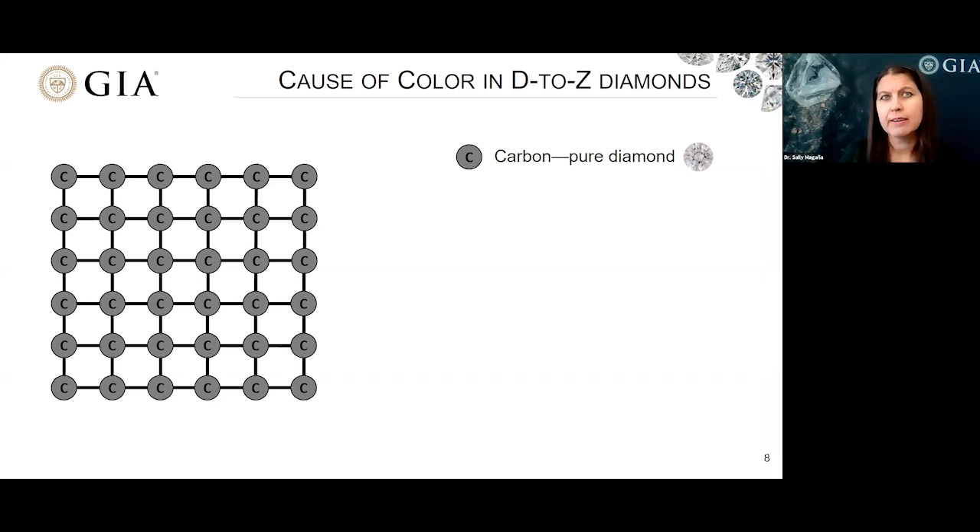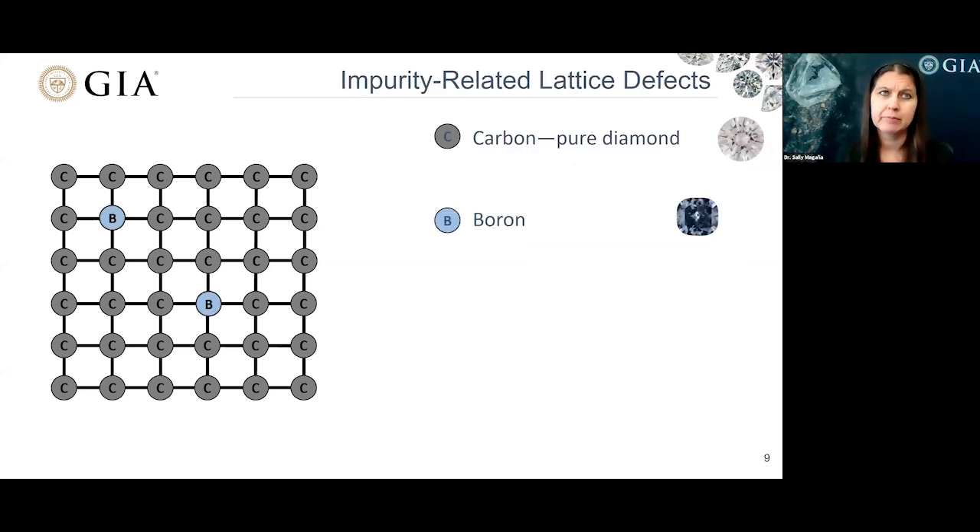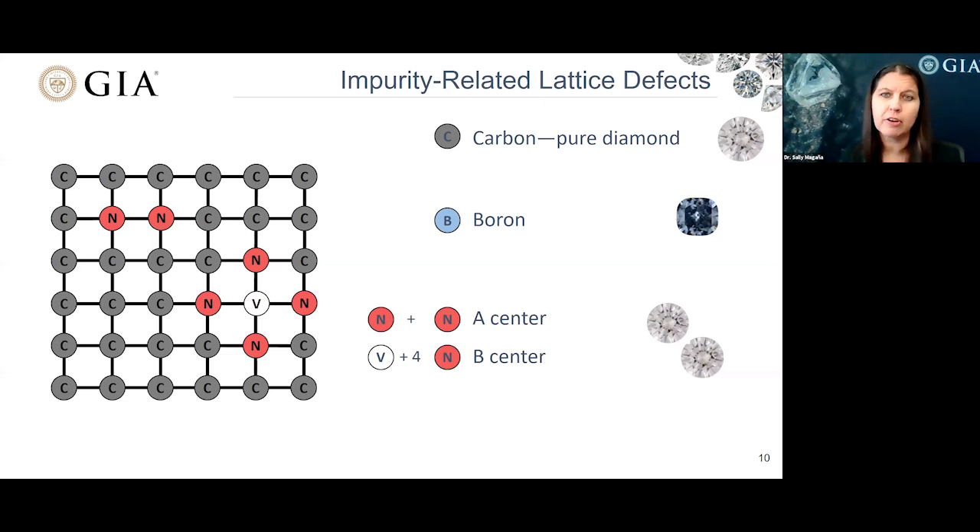We're going to start by looking at some of the causes of color at an atomic scale. I'm showing here an illustration of pure diamond — solely carbon atoms perfectly arranged in its diamond cubic structure. In our pure diamond lattice, we can swap out some of the carbon atoms with other elements. For example, I've swapped out some of those carbons with boron. If the boron is present in high enough concentrations, it can impart a blue color to the diamond. Diamonds with detectable boron within the infrared absorption we classify as type 2B, even if we're not able to see that blue color manifest within the diamond.